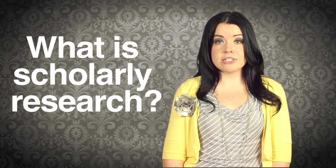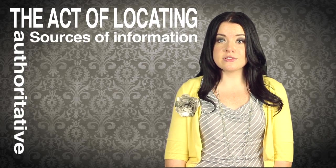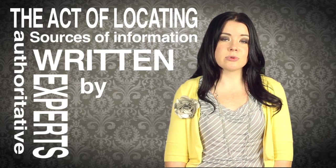So what is scholarly research? It is simply the act of locating authoritative sources of information written by experts in their field. These sources can be books or journal articles, print or electronic. In this case, using Google and Wikipedia just won't cut it. So how can you tell when information is scholarly and authoritative, not googly and wikitative?